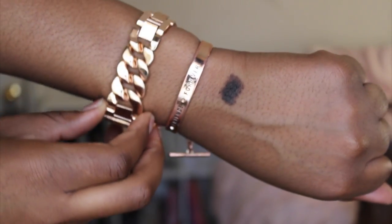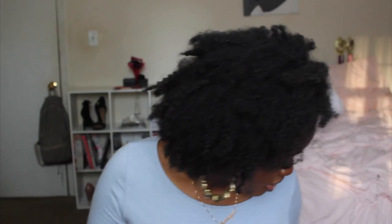Now moving on to accessories and bags. I got this rose gold watch from Accessory Galore.